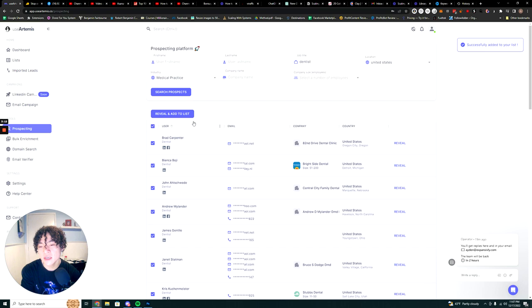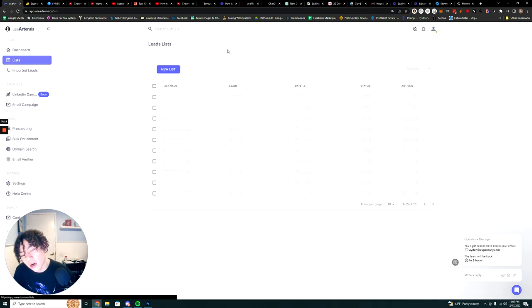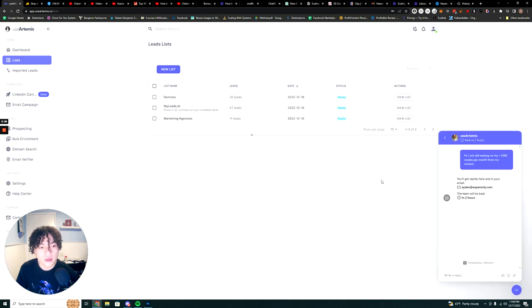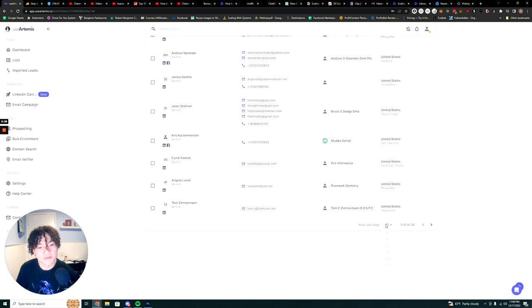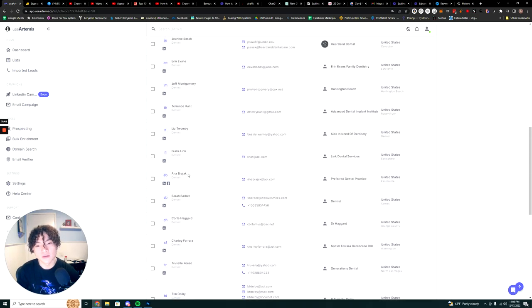Once I add it, it's going to add it to the list I just made for dentists and give me all the contact info. If I go to Lists now and give it a second to load — now I have the dentist leads, I can view the list, and I have a bunch of dentist leads to reach out to.